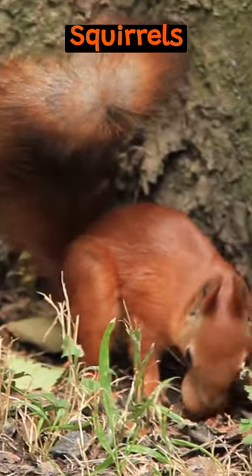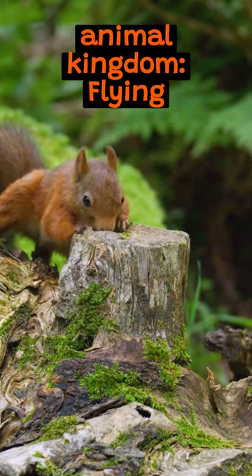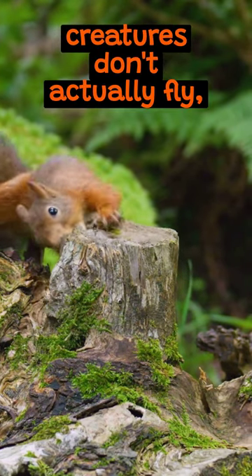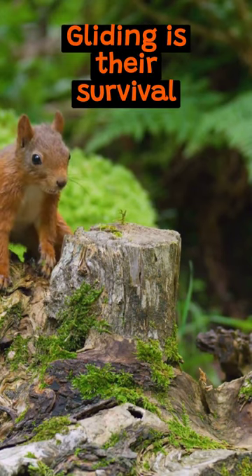The acrobatics of flying squirrels. Meet the acrobats of the animal kingdom: flying squirrels. These creatures don't actually fly — they glide. Gliding is their survival skill.